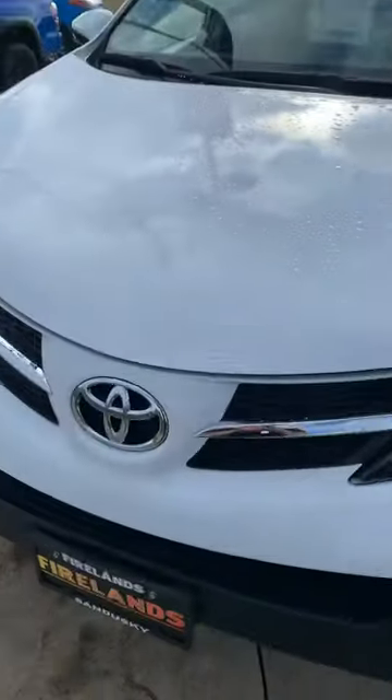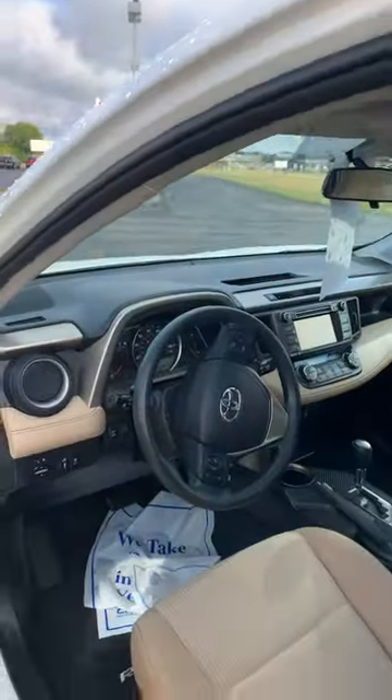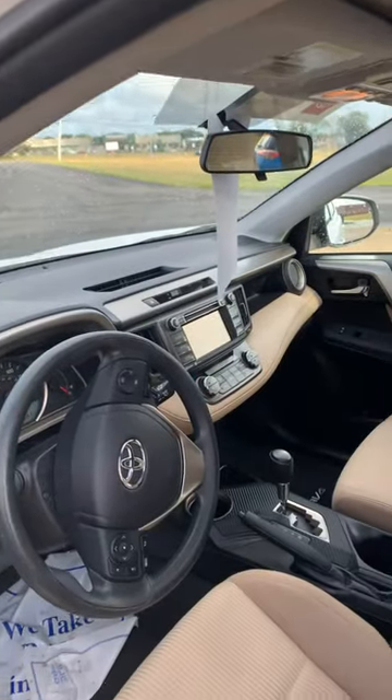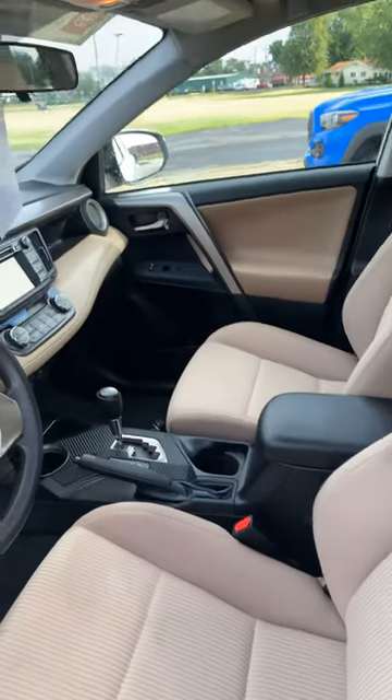Beautiful condition. We don't even really have any road rash, which is really astonishing. And then the inside of the vehicle — you've got your backup camera so you can see everything when you back up. Your lovely tan interior looks much better today now that it's not wet.